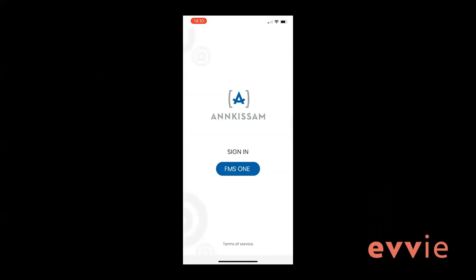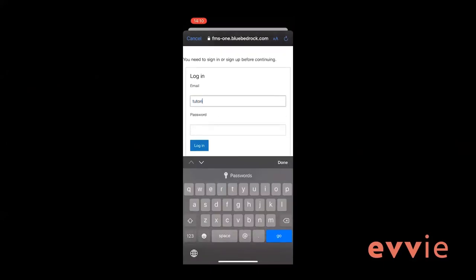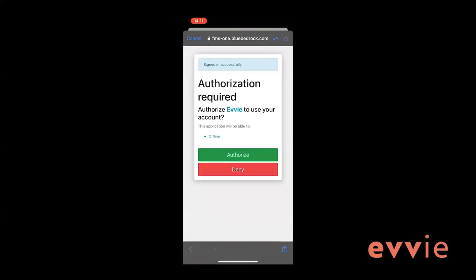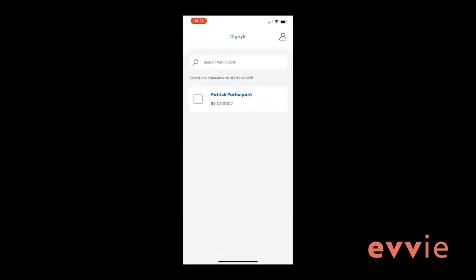After you allow EVV to use your location, click the blue FMS1 button to sign in. You will be redirected to FMS1 to sign in. If prompted, click continue. Sign into FMS1 using your email and password. Click log in. The first time you use the app, you will be asked to authorize it. Click the green authorize button. On the next screen, you will need to select the FI you are working for. For most users, there will only be one option. After selecting the FI, press done in the upper right corner. The EVV mobile app is now set up and you are ready to start logging your shifts.